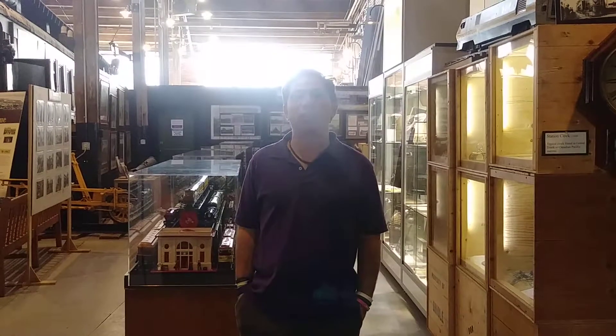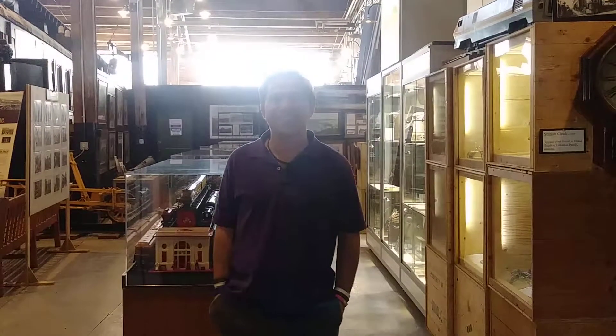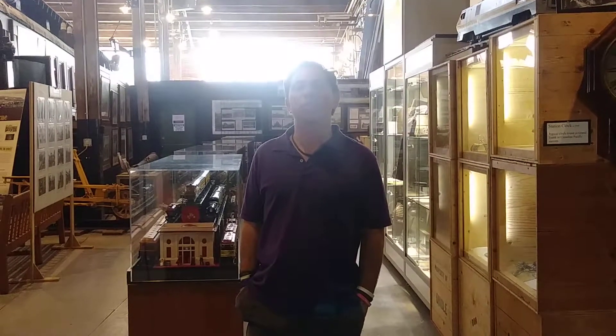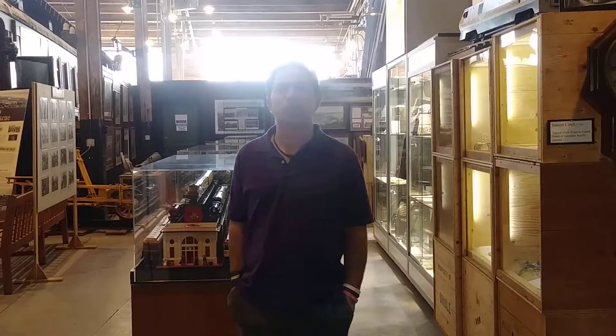Hello there. We're at the Toronto Railway Museum in Toronto, Ontario, Canada and today is Thursday, January the 4th, 2018. I'm Howard Paul Shore and with me I have Tyler who's going to be talking about the Railway Museum. So here we go.